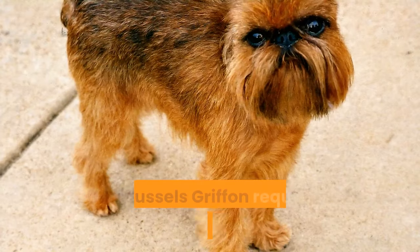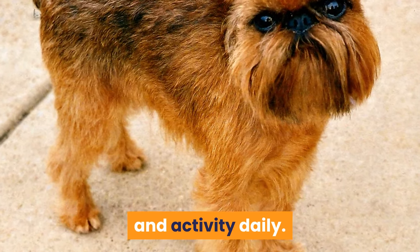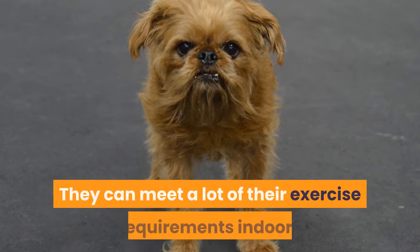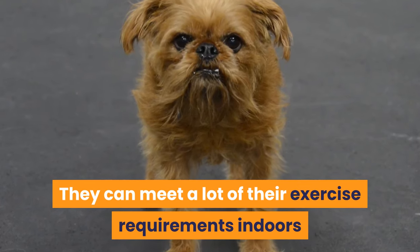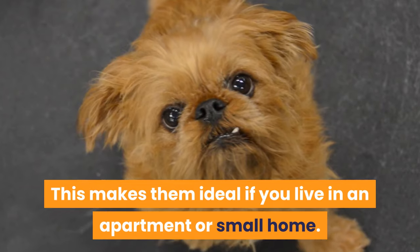In summary, the Brussels Griffon requires a minimum of 30 minutes of exercise and activity daily. They can meet a lot of their exercise requirements indoors or in a small space, making them ideal if you live in an apartment or small home.